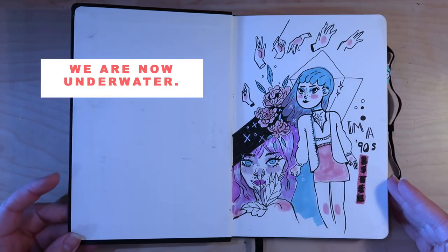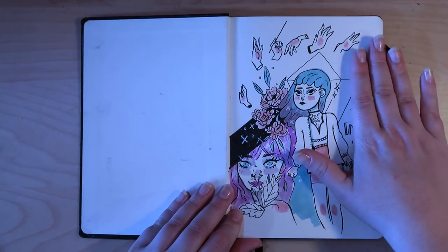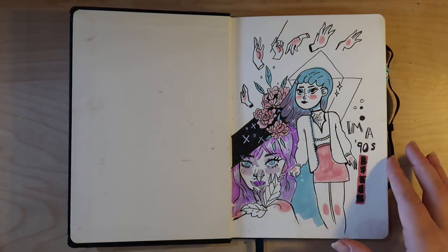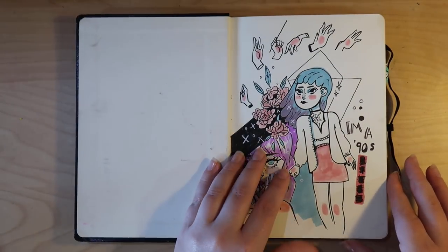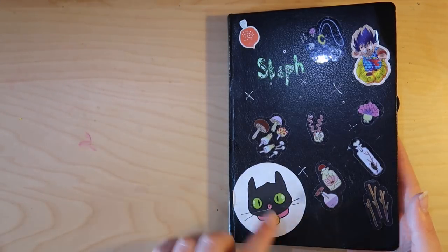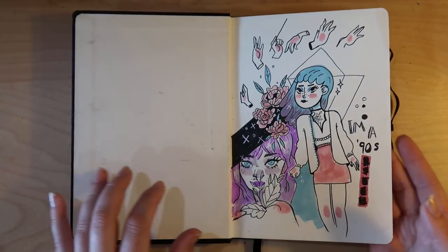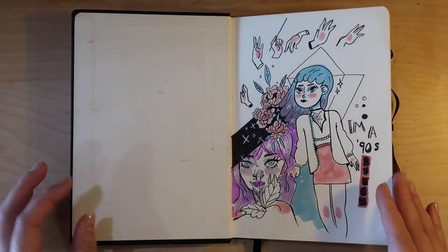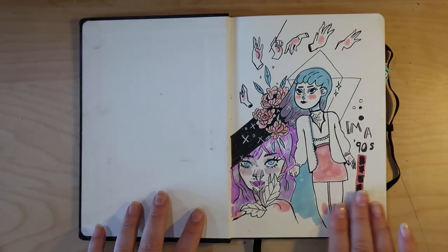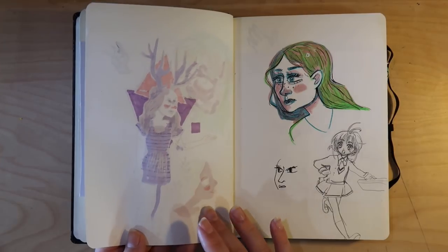This was my first page. I started on the first page — some people start halfway through but I like to get it out of the way. I did some hands and some people, and I like this page; I think it's a good first page. Usually you do one drawing and you're like 'ugh' and never return. I got this sketchbook from Lidl — it's like a cheap supermarket — and they had these sketchbooks which are like fake Moleskines. I love them. The paper's good but very thin, so you can only use one side because it bleeds through massively.